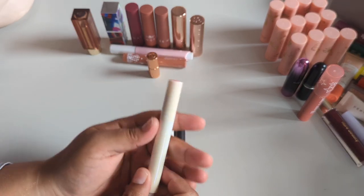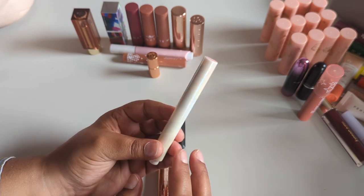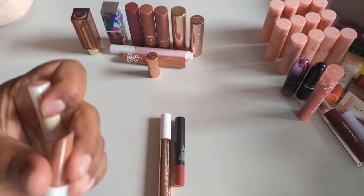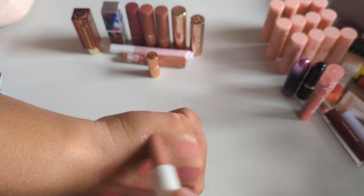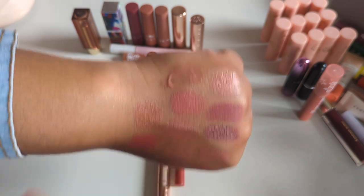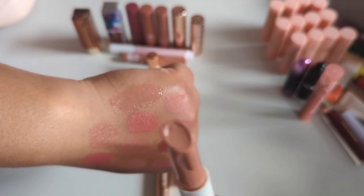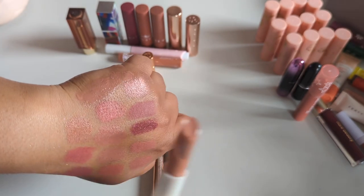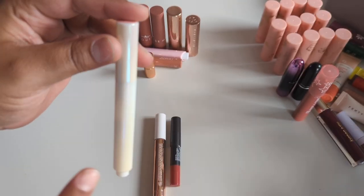Ten is the perfect number to keep — my OCD is freaking out. This is the She Glam lip plumper in Walk on the Beach. The first time I used this I did not like the formula at all — it looks patchy on my hand, and on the lips it doesn't go on evenly. But I've seen so many people like it and I kind of want to give it a second chance. Maybe I'll put this in a 'chopping block' kind of video.